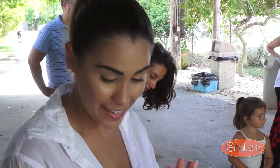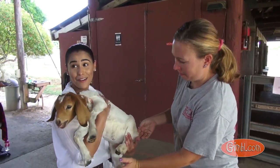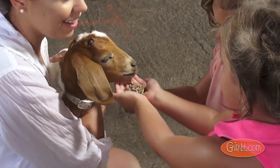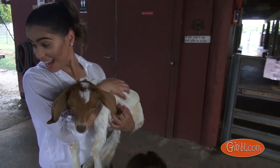Here comes the baby goat, which is a kid. So this is Luna and she is a mixed breed. Her mom is a Boer goat and the dad is a Nubian. And how old is she? Probably like two or three months old.